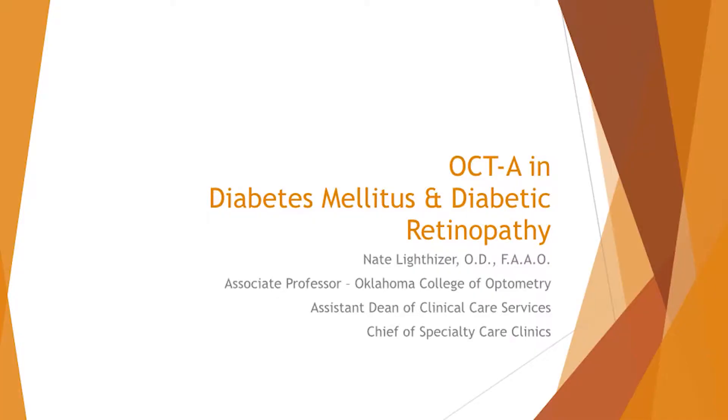My name is Nate Lighthizer and I want to thank OptiView for having me here. We're going to switch gears a little bit and move more towards the inner half of the retina and OCTA and diabetes and diabetic retinopathy. It's something that hits home for me — where I practice, 50 to 60 percent of our patients are diabetic, and we've used this a lot over the last 13 months that we've had it.